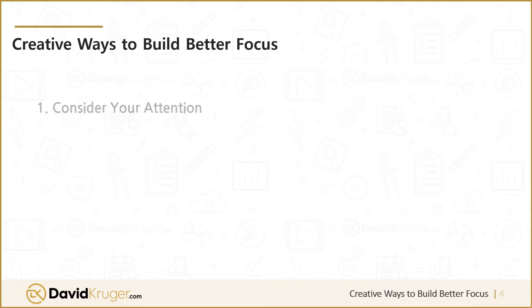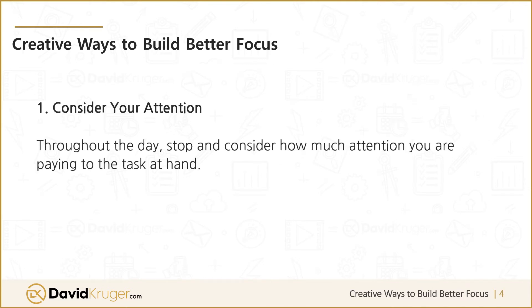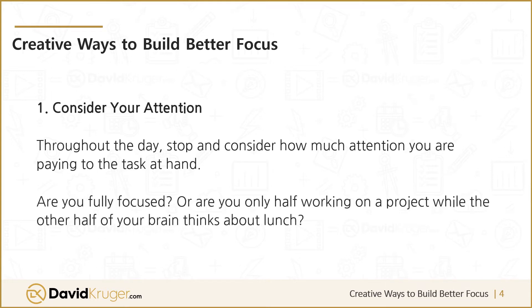One: consider your attention throughout the day. Stop and consider how much attention you're paying to the task at hand. Are you fully focused, or are you only half working on a project while the other half of your brain thinks about lunch?